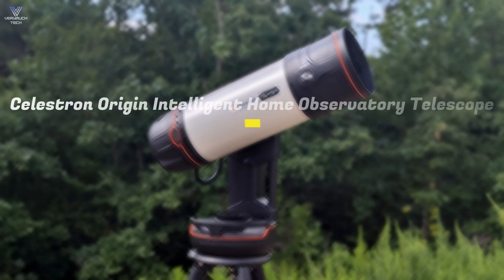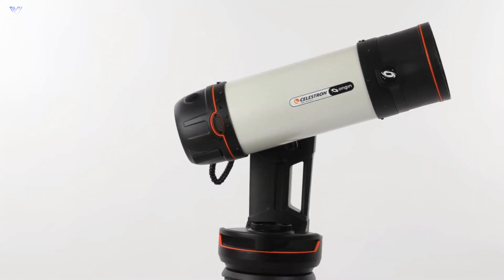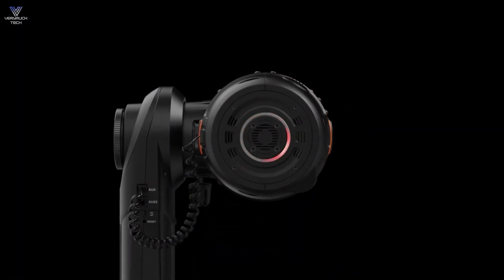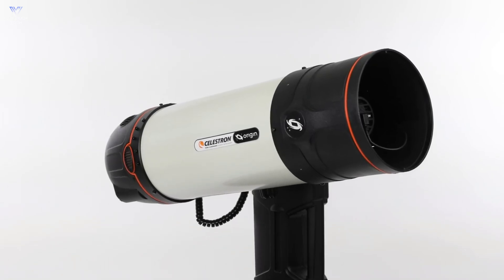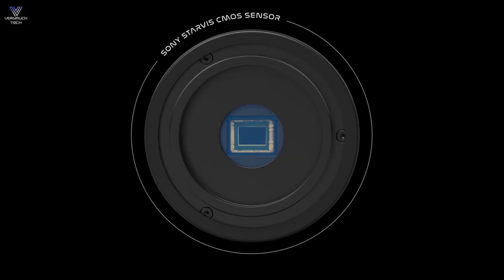Next up, we have the Celestron Origin Intelligent Home Observatory Telescope. It's perfect for anyone who loves stargazing, whether you're just starting out or already experienced in astrophotography. It offers simplicity while still delivering great images. Its special 6-inch Roe Ackerman Schmidt Astrograph design gives you bright and clear pictures quickly with a fast f/2.2 focal ratio.